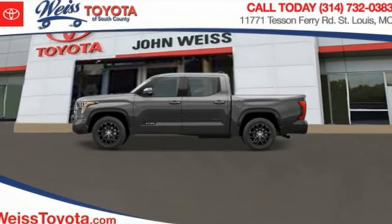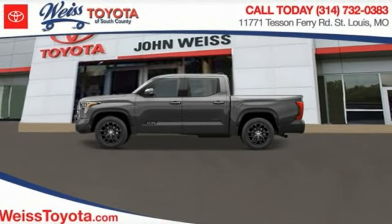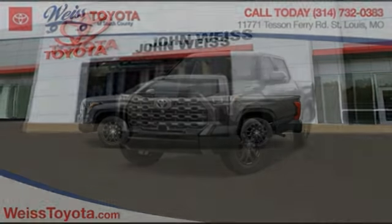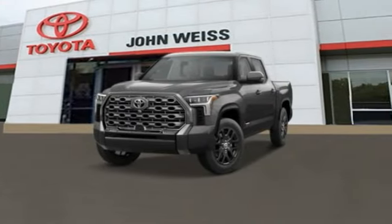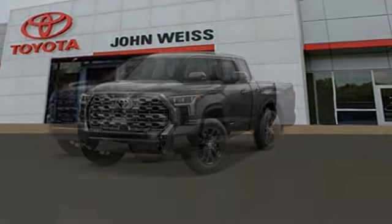In 2023, Tundra has a number of unique features useful for those using it as a work truck, including extra large door handles, a deck rail system, and an integrated tow hitch.